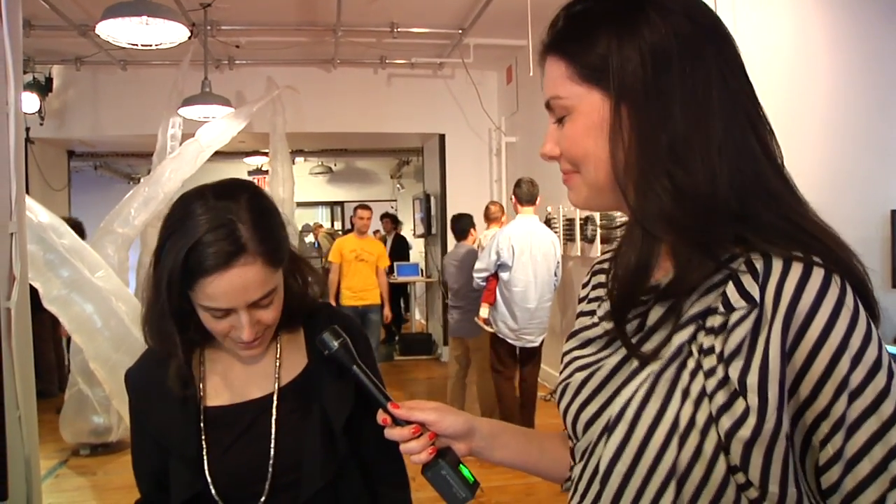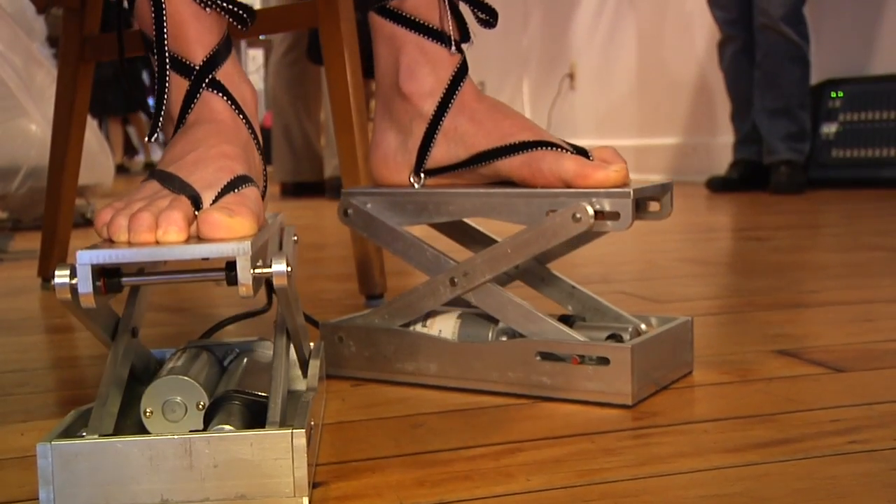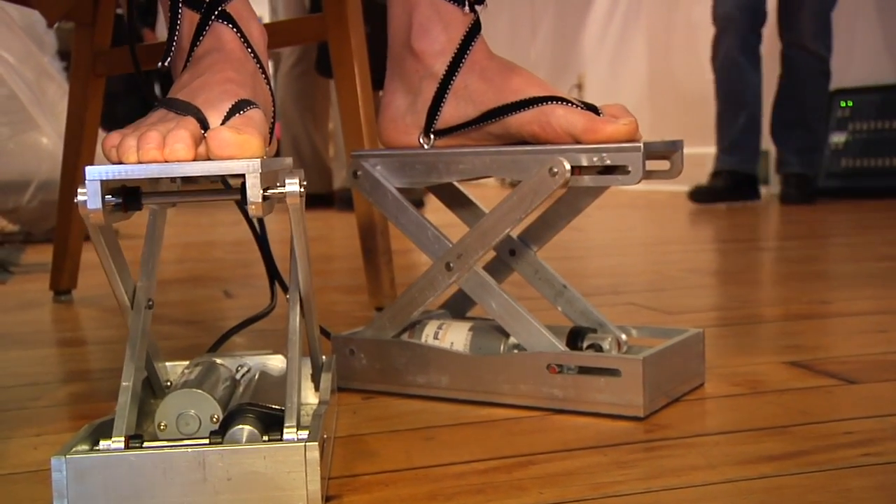What's the idea behind these shoes? So I was always the shortest kid in class and I decided to come up with a solution and change my life. So I designed these elevator shoes that are controlled with an iPhone application. And basically I can just press the button here and they lift me up.